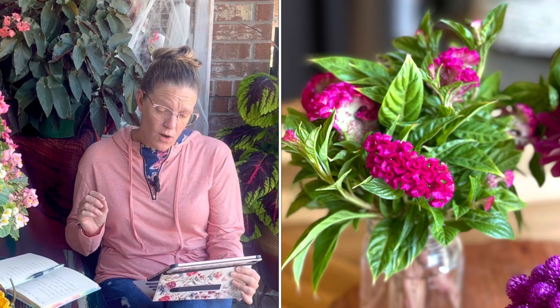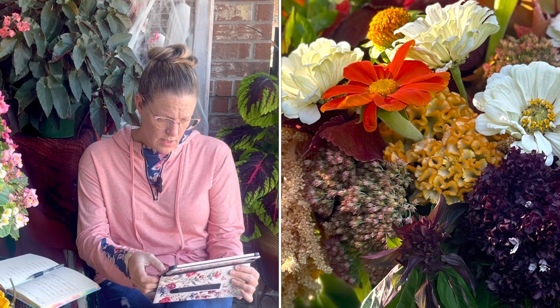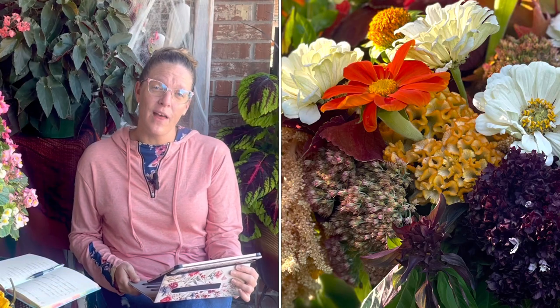A couple of varieties of celosia I may be growing this year are Orange Queen Improved, Sunday Bright Pink, and Flamingo Feather.